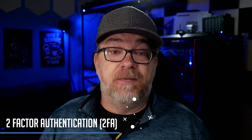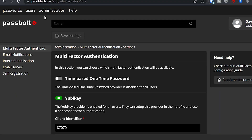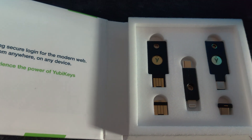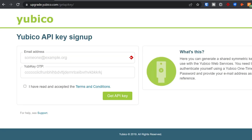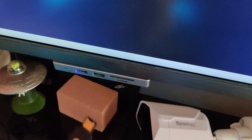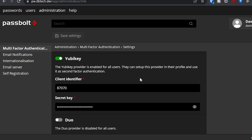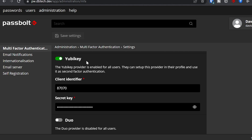Passbolt does have two-factor authentication that's very easy to add. There are three types available: time-based one-time passwords, YubiKey, and Duo. I've only used YubiKey, and it's super simple to set up as an admin. Head over to YubiKey's website to get an API key, enter your email address, plug in your compatible YubiKey, and touch the gold pad on it — this fills in the information about your YubiKey. Click submit and you'll get a client identifier and a client secret. Copy those, head back to your Passbolt instance, log in as admin, enter the client identifier and secret key in the appropriate boxes, and click save. Individual users can then use their own YubiKeys to protect their accounts. They did a really good job making that very simple.